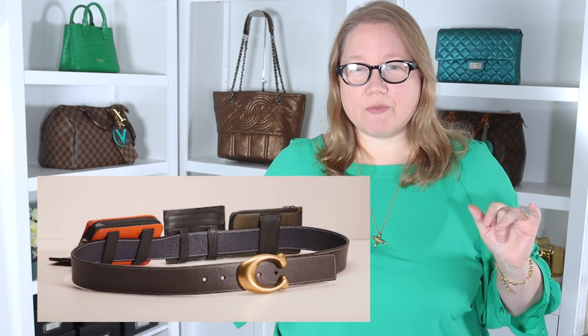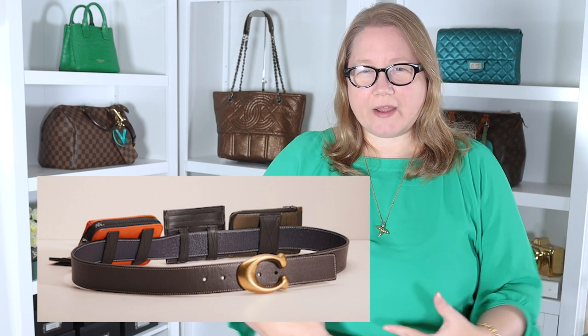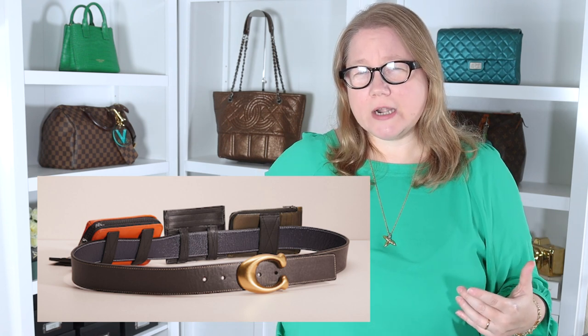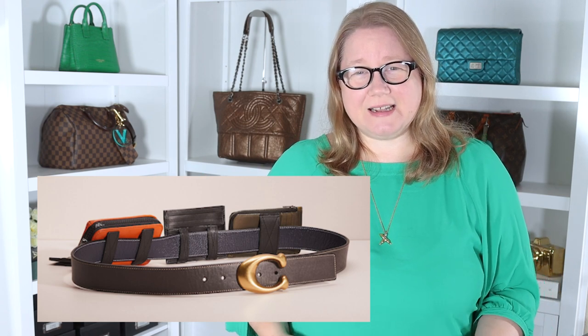Next up, they've taken three small goods — it looks like a cosmetic case, a card holder, and some kind of wallet — attached some straps to the back and run a belt through it to make a belt bag with small leather goods around your waist. The colors don't work together. It's hideous overall. Would anybody really want to carry a card case out in the open with your cards vulnerable? It's just a really dumb design.